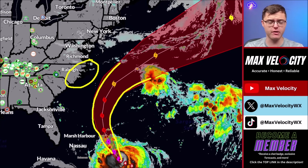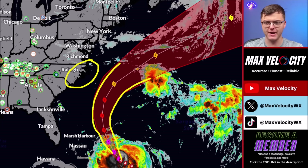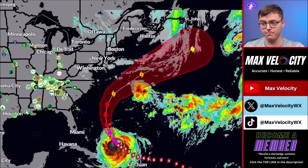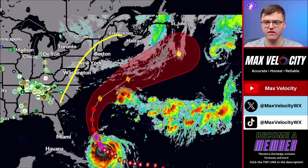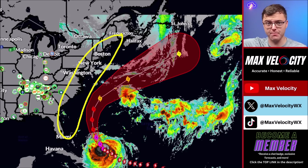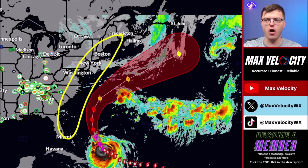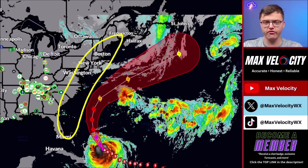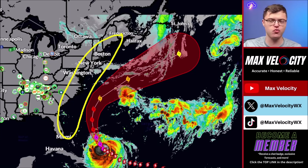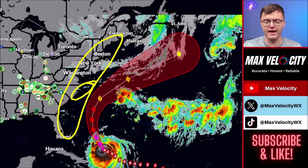Even if it took a more easterly path — which I do not think will happen — there would still be at least some impacts in Cape Hatteras, including much higher wave heights. Across the entire East Coast, we are anticipating dangerous rip currents throughout this week. If you're at the beach, check the flag and make sure it's safe before going in the water. We are talking about the potential for 15 to 20 foot waves even just barely offshore in North Carolina and Virginia.